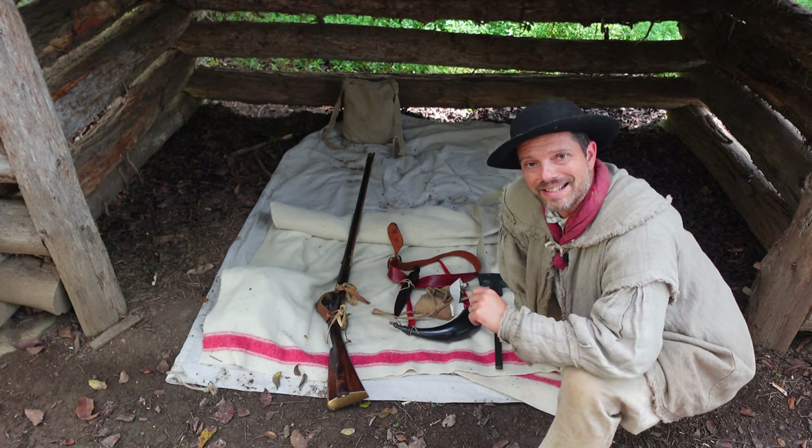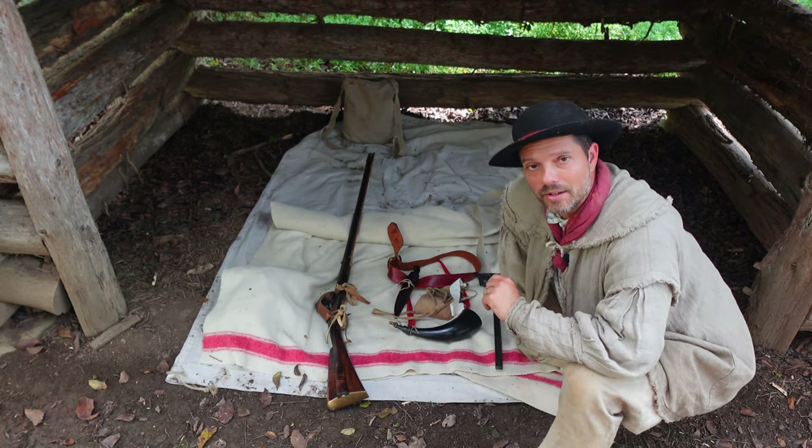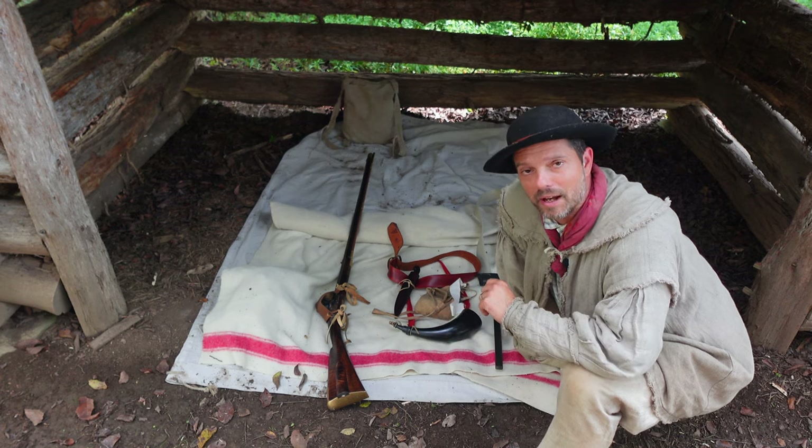My role this weekend at this event is as a scout or spy for the local militia. As part of that persona, I've chosen some unique equipment that would be common for a scout or spy to have.